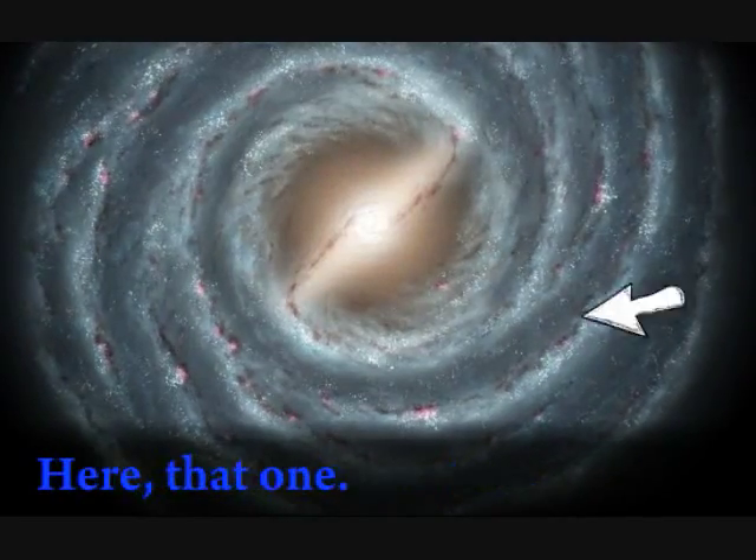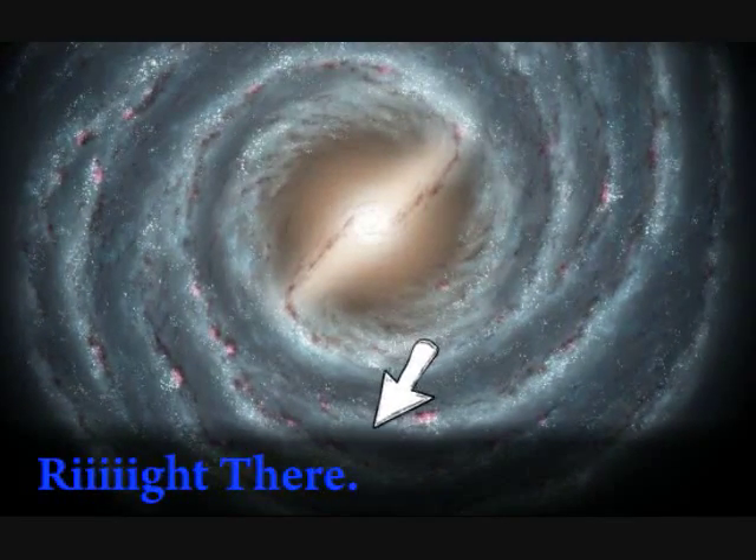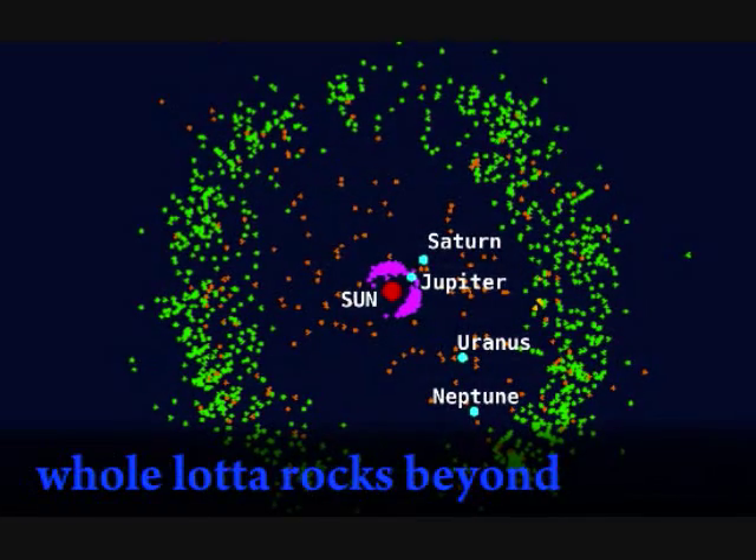This is our solar system. Here. That one. Right there. As you can see, there's a whole lot of rocks beyond Neptune.